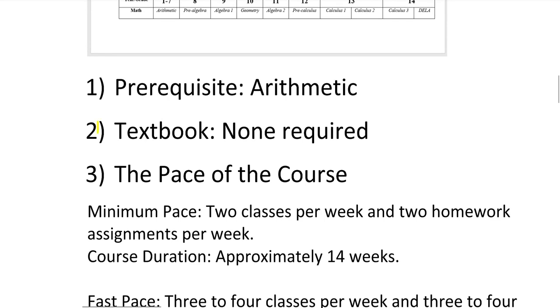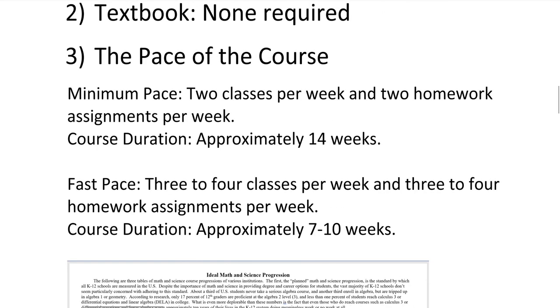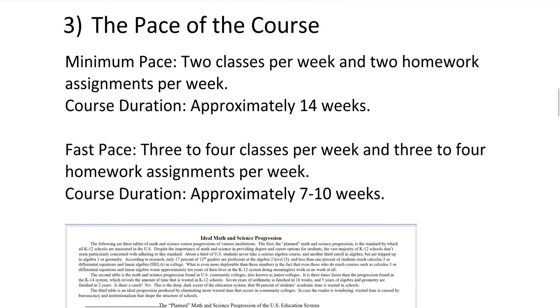There's no textbook required for this course because I provide all the practice problems, all the homework, and all the answers to the homework. The minimum pace is two classes per week and two homework assignments per week — that's the absolute minimum to make sufficient progress. But you can also go faster: three or four classes per week. If you do two classes per week, the course will last about 14 weeks; at the quicker pace, seven to ten weeks.